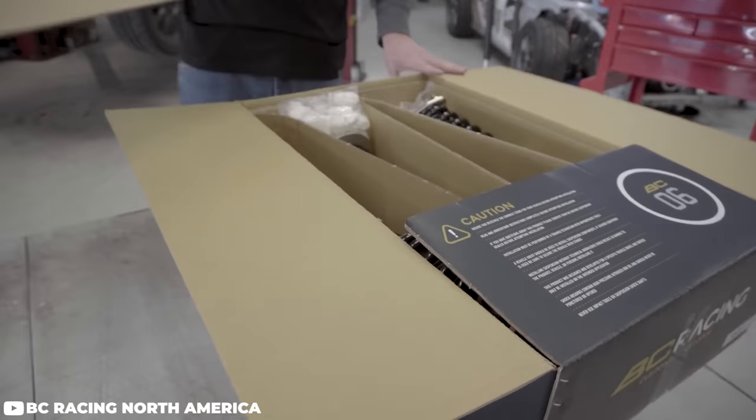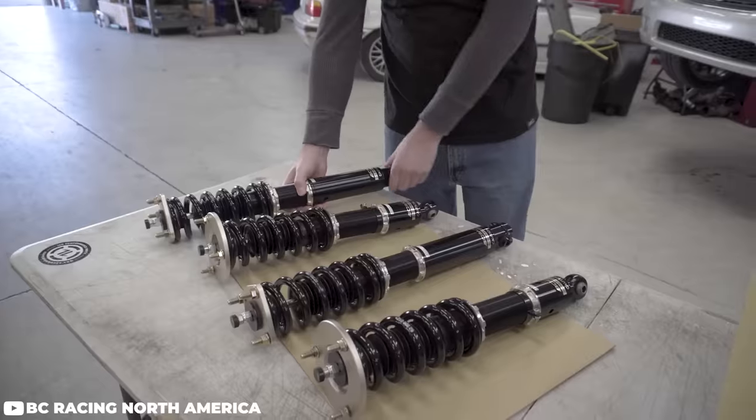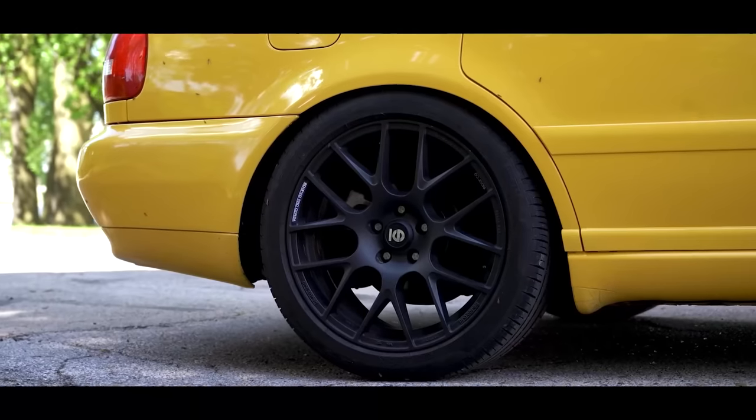Think of these as a street-designed, daily-driver-oriented coilover with the ability to perform on track. BC Racing BR Series coilovers knock the value proposition out of the water — a great choice for someone looking for a quality coilover with great ability on the track and the street.